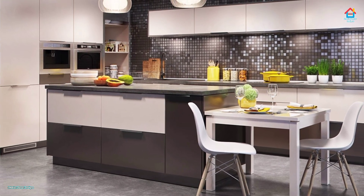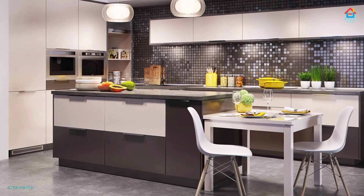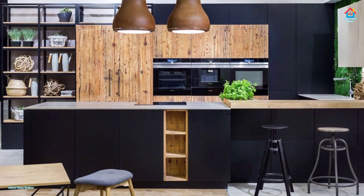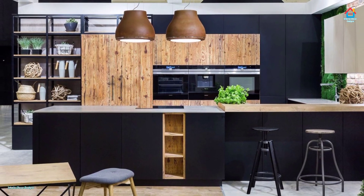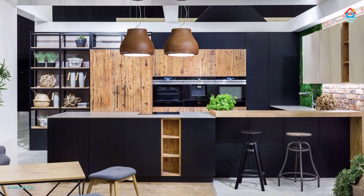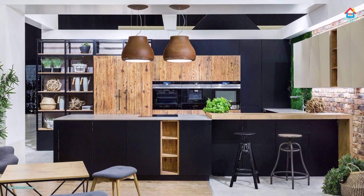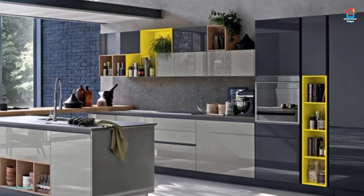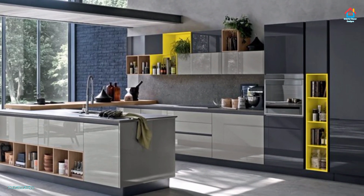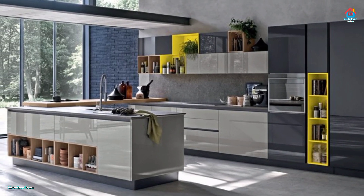Our kitchen is definitely the heart of the home, and due to that you would like it to look as gorgeous as possible. But with lots of routes to take with regards to decorating your kitchen, it can often be difficult making choices. In order to assist you with your home renovation, we recommend looking at several of these modern kitchen cabinet design ideas.